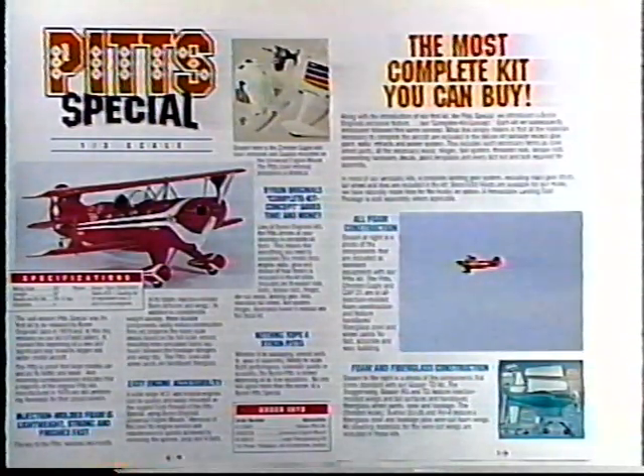The well-known Byron Originals Pitts Special was the first kit released by Byron Originals back in 1979, and to this day remains on our list of bestsellers. The one-third scale Pitts Special is proof that large models can and do fly better and easier. Incoming correspondence indicates that the majority of the original Pitts kits manufactured in 1979 are still performing flawlessly for their proud owners. No matter what kind of exotic RC models may be on the flight line, spectators and RC pilots alike stop what they're doing to watch the flight of this giant Pitts Special — it's like attending a full-scale air show.